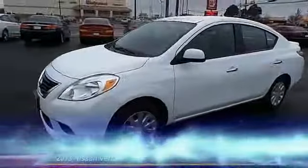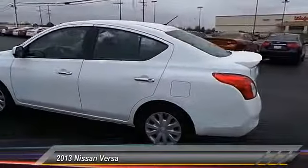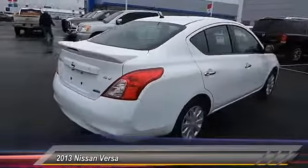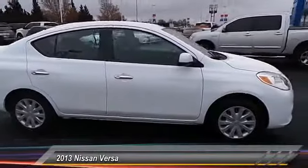The 2013 Nissan Versa, with its roomy and inviting interior, impressive technology, and exceptional gas mileage, the Nissan Versa is smart to own and fun to drive, and is priced below $15,000.